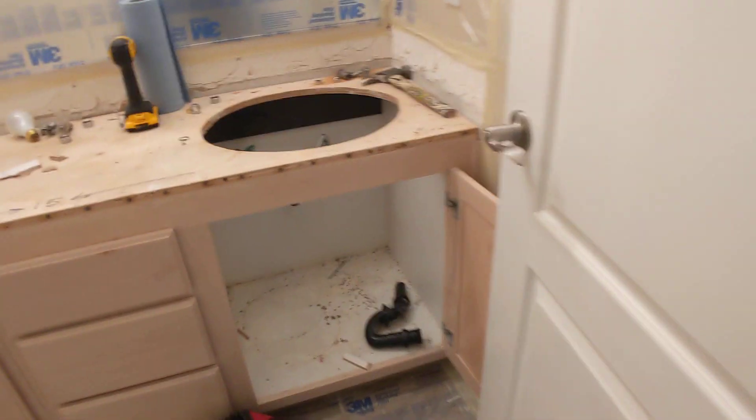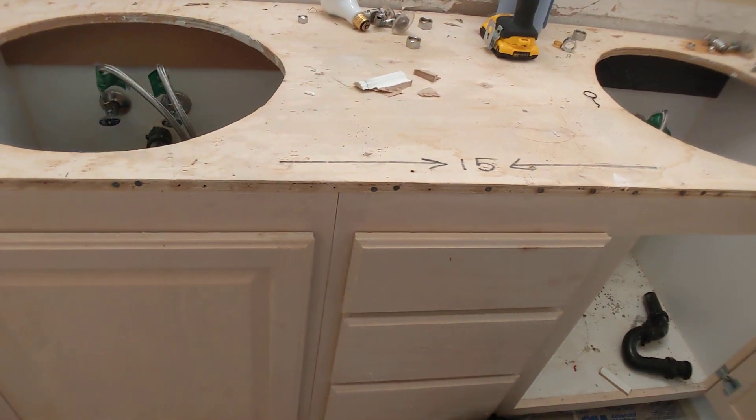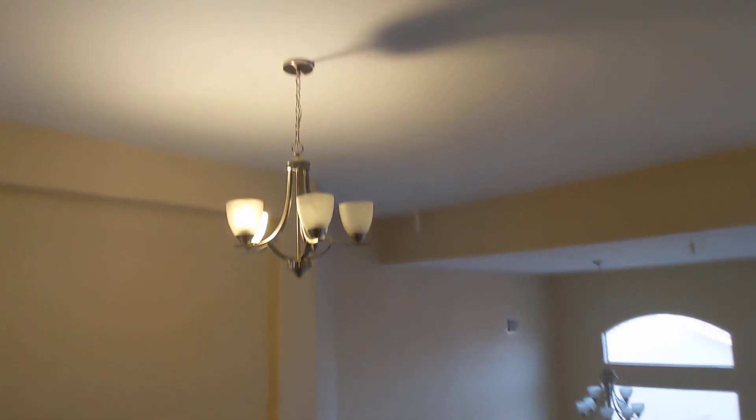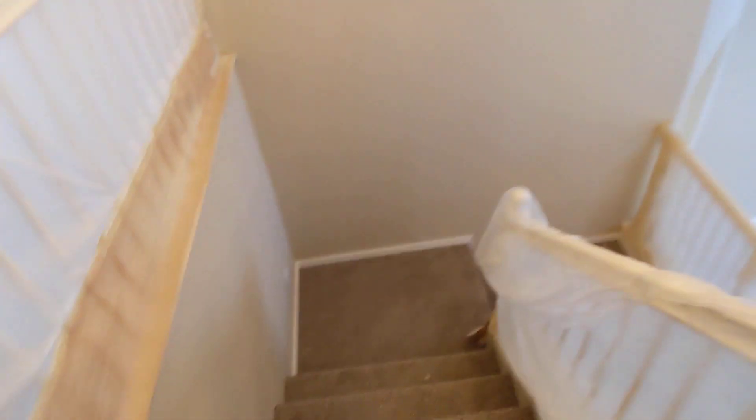And then walking into this upstairs hall bathroom — same thing goes. We've got new knobs, we've got the new toilet in. We just still need to get in the granite and painting the cabinets and the cabinet pulls. And then those are the supply lines and the angle stops that we had to get. John is still buying chain, so that hasn't been adjusted quite yet.